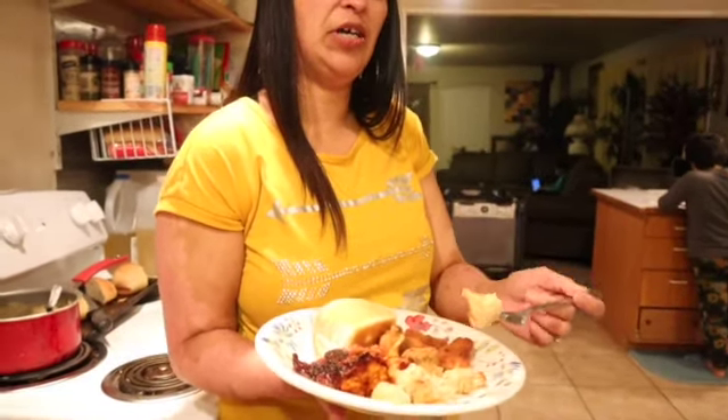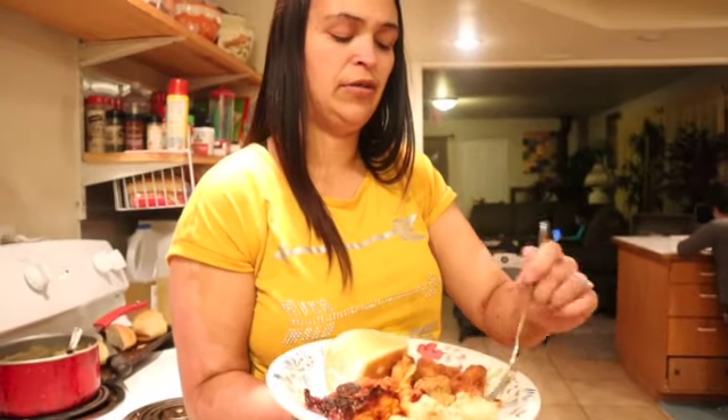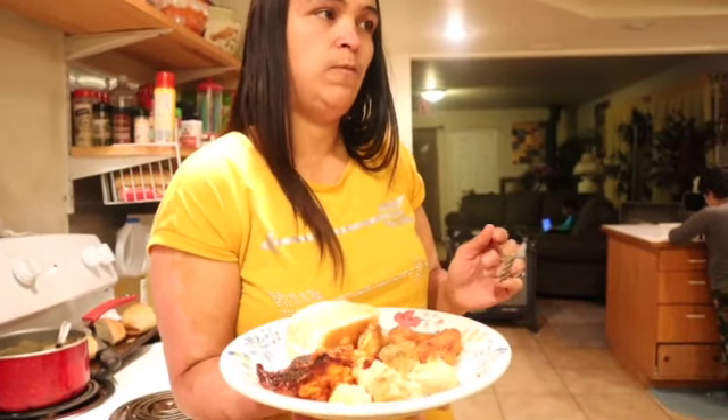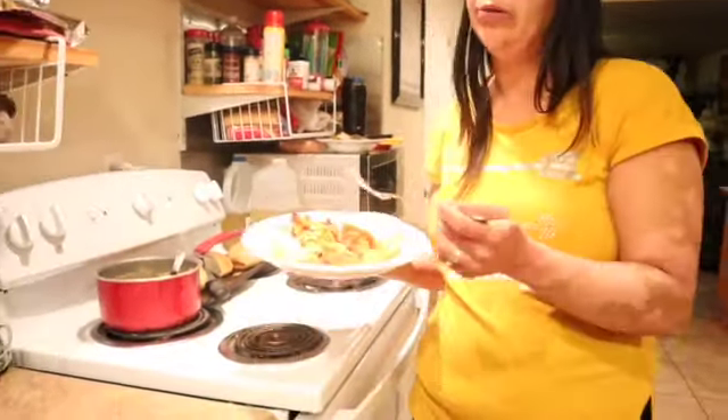This is the cauliflower with the cheese — the cauliflower cheese bake. Those are really good too. The only one I didn't like was the mashed cauliflower one.